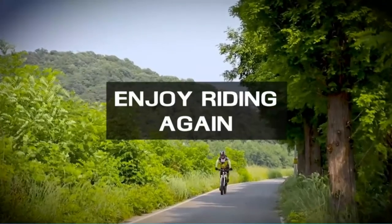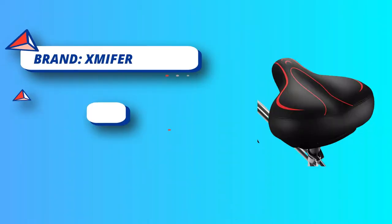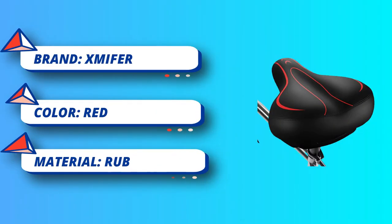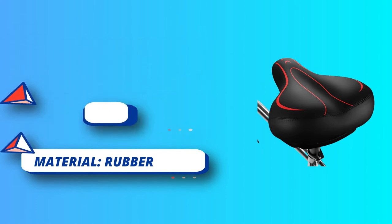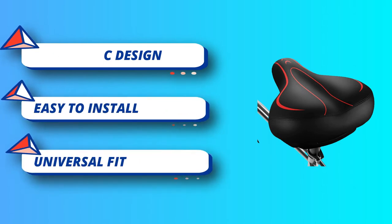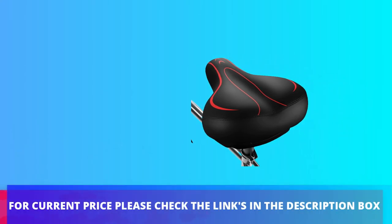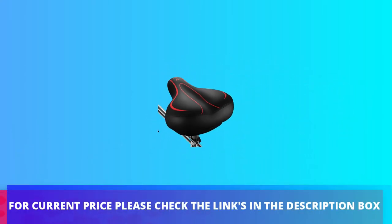Best bike seat for mountain bike, spinning bike, exercise bike, road bike, cruiser bike, and electric bike. Comes with dual anti-shock rubber balls for shock absorbing and a breathable airflow vent in the middle for heat dissipation. Long soft nose design will not obstruct thigh movement during your ride. For current price, please check the links in the description box.